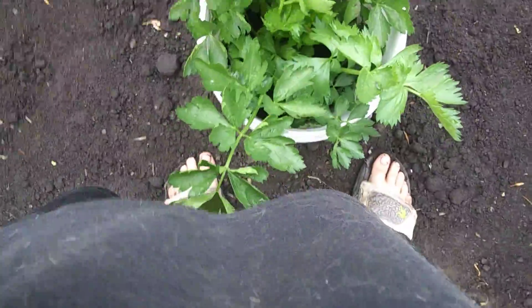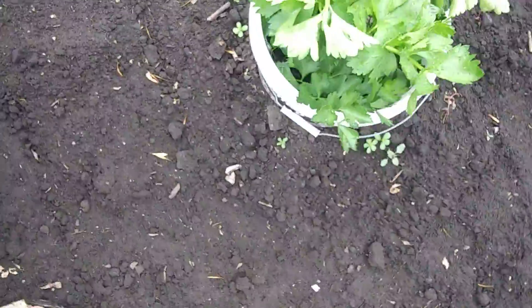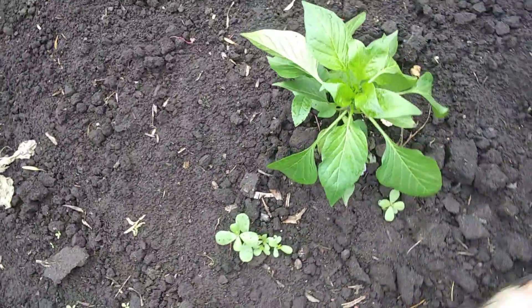Here's some celery — yeah, it's celery. More celery over here. We also have one pepper — that's it. Not sure where that pepper came from.